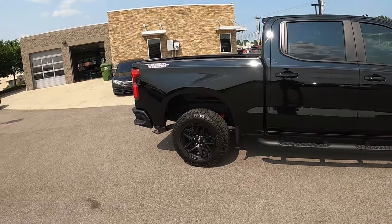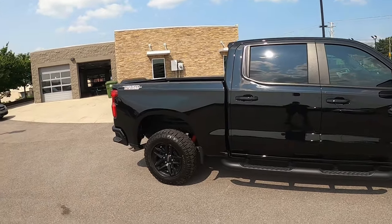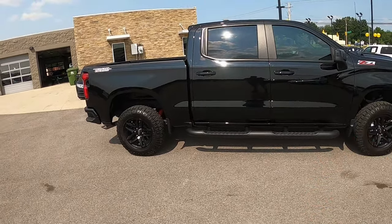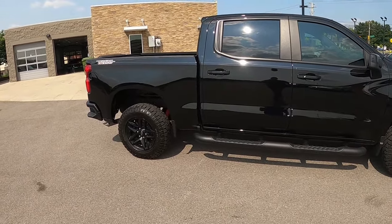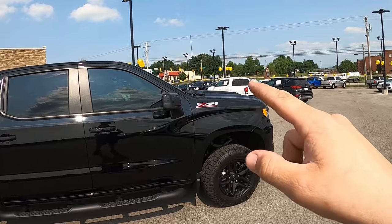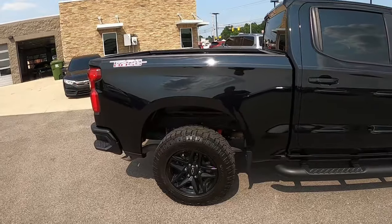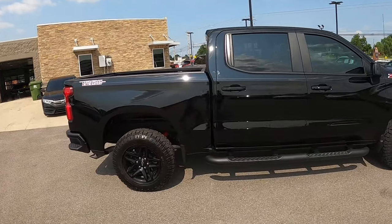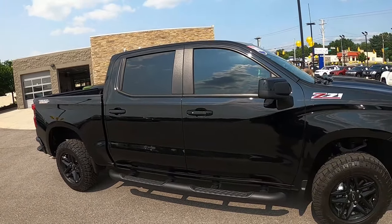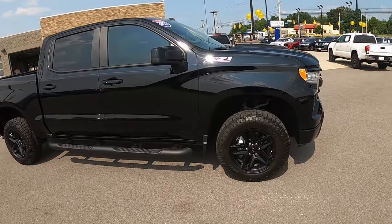Back to the Trail Boss - before we jump into the powertrain, let's talk about the truck itself. This is a 2022 Chevrolet Silverado Trail Boss. The Trail Boss comes in two different trim levels: the base model Custom, which has a lot less options, and this LT, which has been very nicely optioned. It is also a Z71. It's a nice big full crew cab with four big doors, fits six people inside.